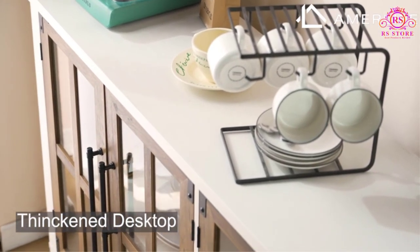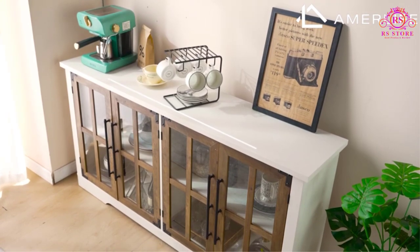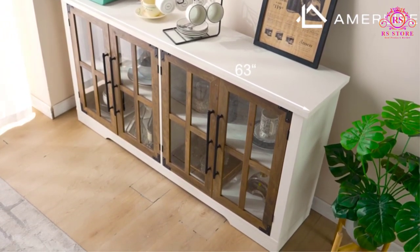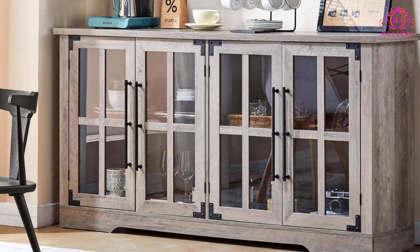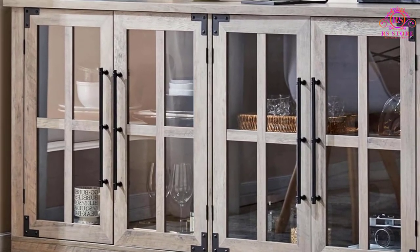The Amalife 63-inch Buffet Sideboard Cabinet with Storage effortlessly blends vintage charm with modern functionality, making it a versatile addition to any home. Its farmhouse-inspired design, highlighted by long pool metal handles and cross-shaped glass doors, infuses a nostalgic ambience into your living space while adding a touch of character.